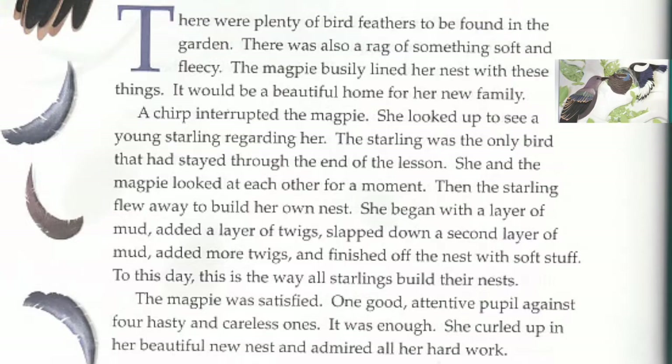A chirp interrupted the magpie. She looked up to see a young starling regarding her. The starling was the only bird that had stayed through the end of the lesson. She and the magpie looked at each other for a moment. Then the starling flew away to build her own nest. She began with a layer of mud, added a layer of twigs, slapped down a second layer of mud, added more twigs, and finished off the nest with soft stuff. To this day, this is the way all starlings build their nests. The magpie was satisfied — one good, attentive pupil against four hasty and careless ones. It was enough. She curled up in her beautiful new nest and admired all her hard work.